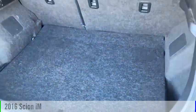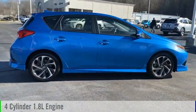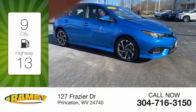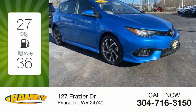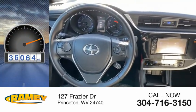This vehicle is powered by a front-wheel drive, four-cylinder, 1.8-liter engine and comes with a six-speed manual transmission. Great fuel efficiency saves you money by requiring fewer trips to the gas station. This vehicle has less than 40,000 miles.